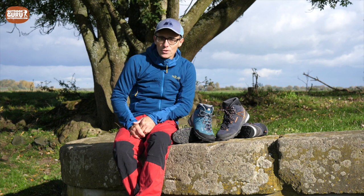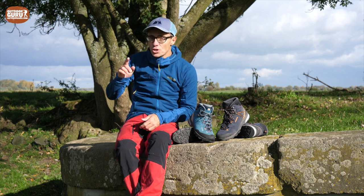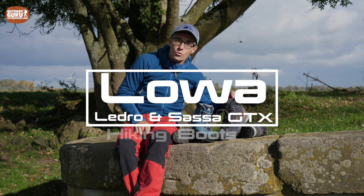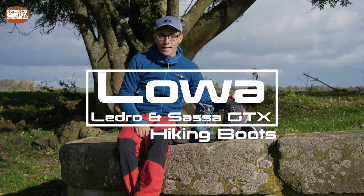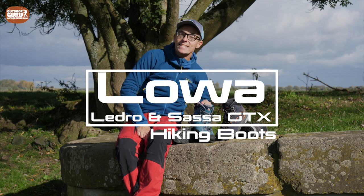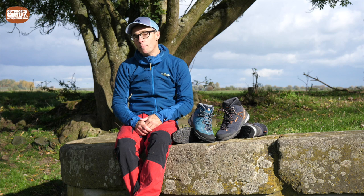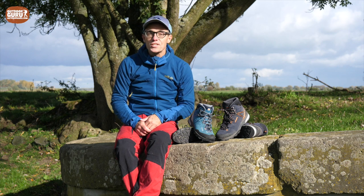Hi everybody, this is Gijs again with another review and I hope you are doing well. This time it is a review on two pairs of hiking boots: the Lowa Ledero GTX mid for the male, and for the female, the Lady Sasa GTX mid. So if you are a couple looking for a matching pair of hiking boots, watch this video.